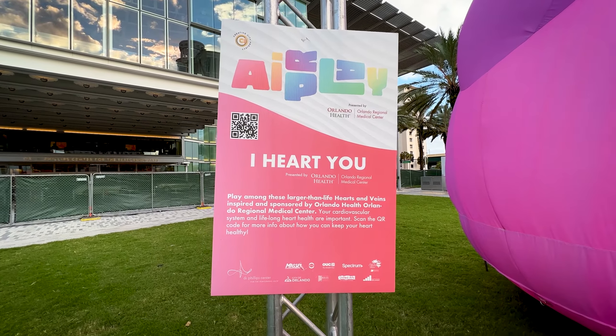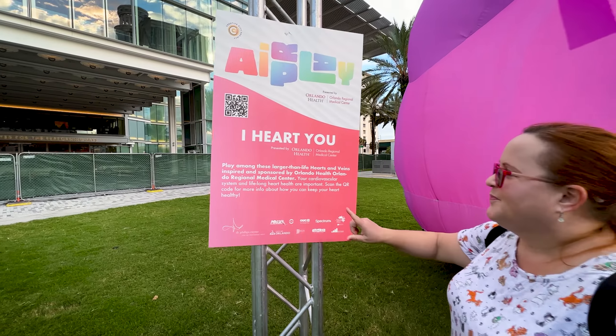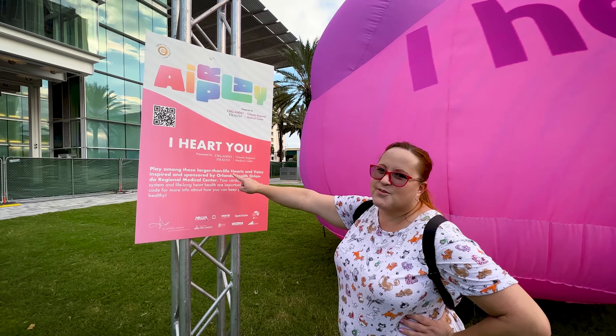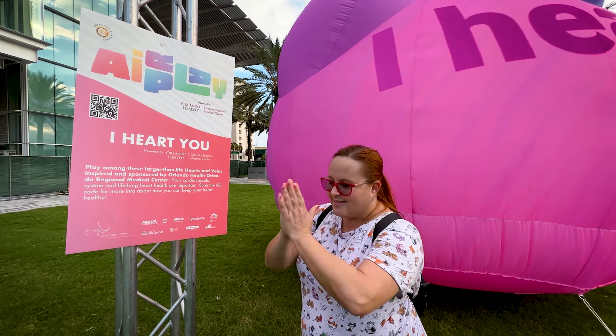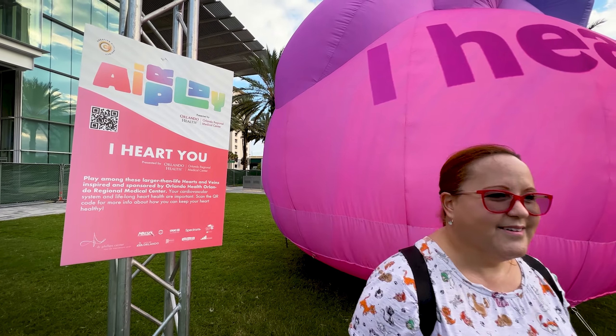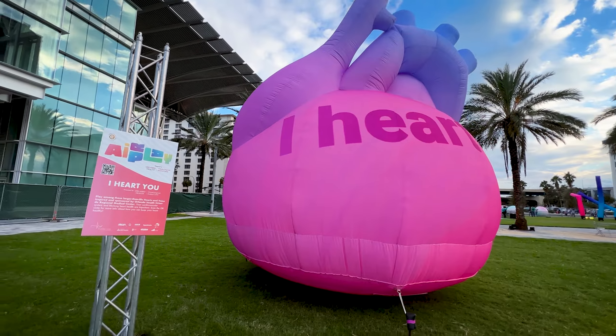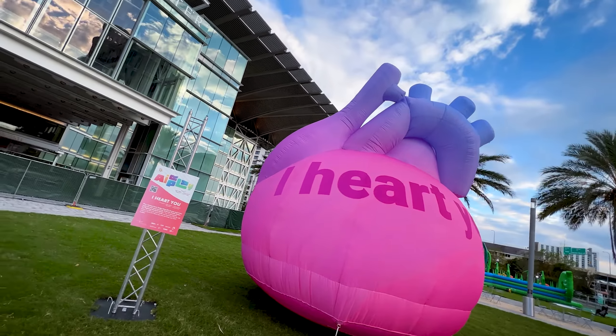The next one here is the iHeart You. Play among these larger-than-life hearts and veins, inspired and sponsored by Orlando Health, Orlando Regional Medical. Best place ever — that's where my daughter's cardiologist is. Amazing woman.